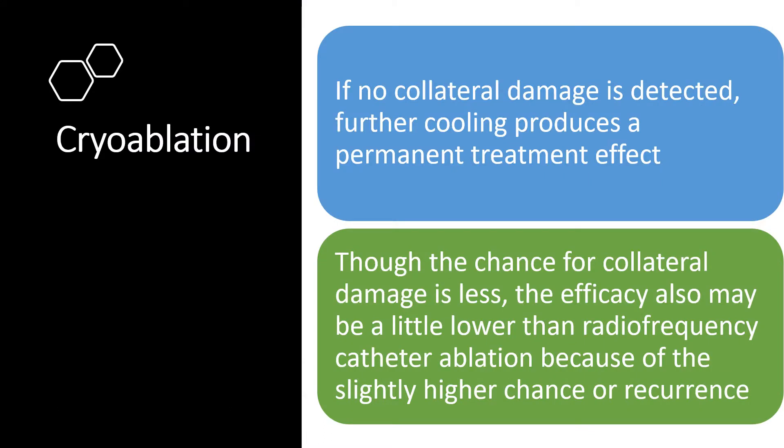If no collateral damage is detected, further cooling produces a permanent treatment effect. Though the chance for collateral damage is less, the efficacy also may be a little lower than radiofrequency catheter ablation because of a slightly higher chance of recurrence.